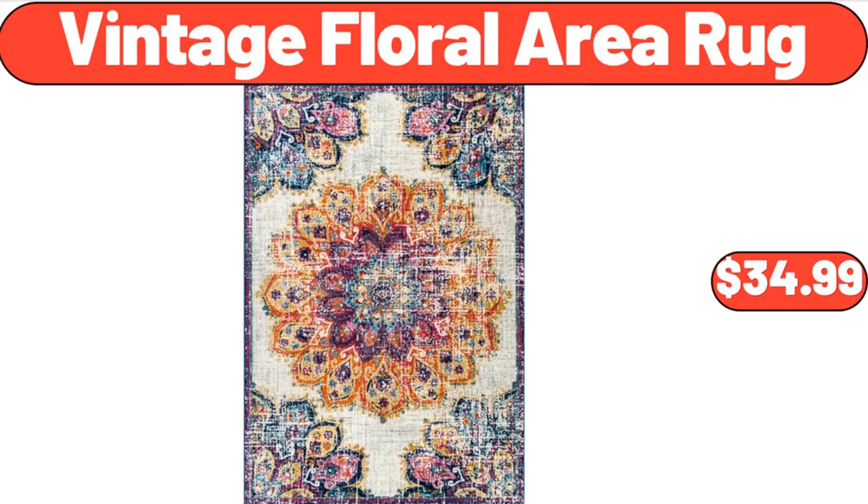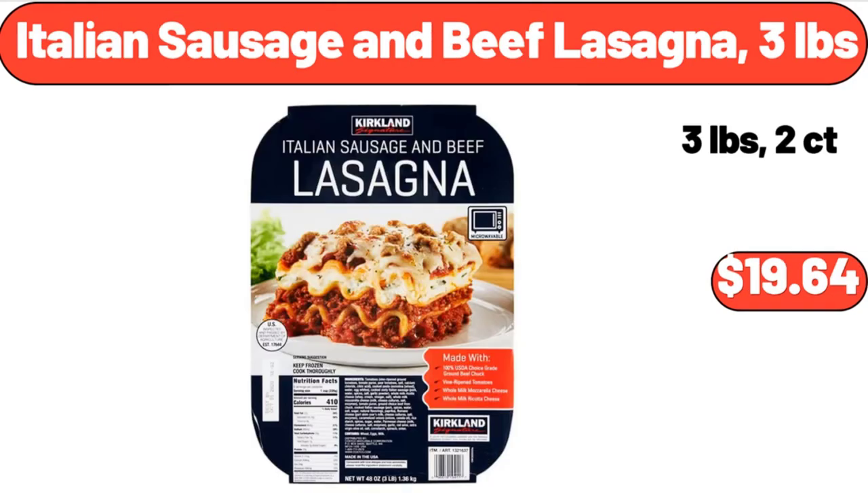Vintage floral area rug, $34.99. Italian sausage and beef lasagna 3 pounds, $19.64.